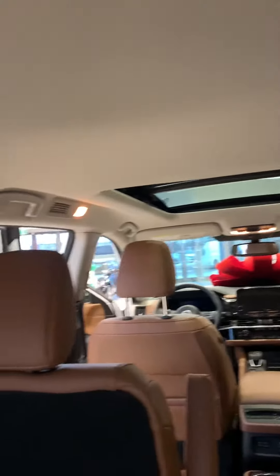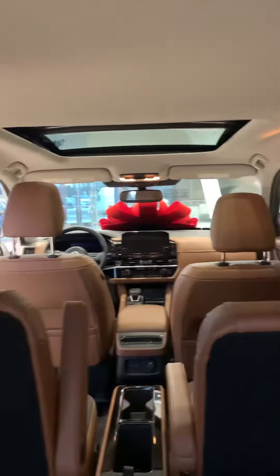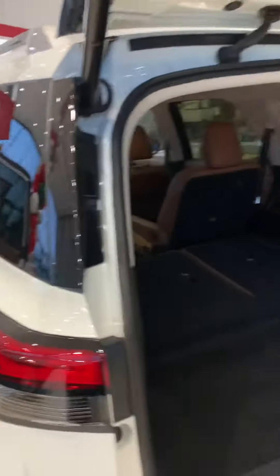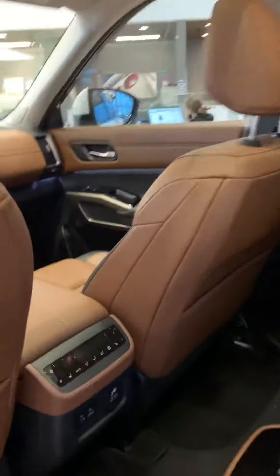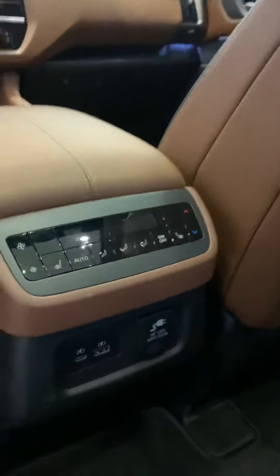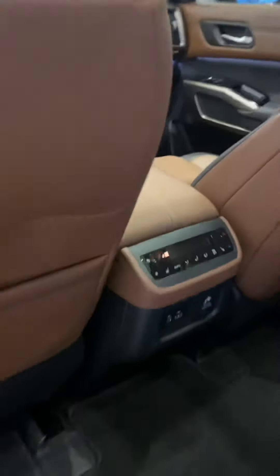It does come with a full-size spare tire, panoramic sunroof, heated back seats, heated and air conditioning front seats, and a foot-activated power tailgate as well. And what's nice, you have your rear controls back here as well, so the people that sit in the back can actually control their heat and air.